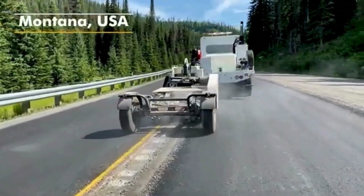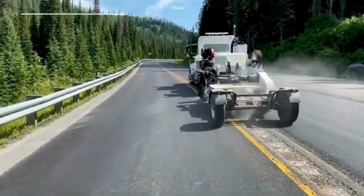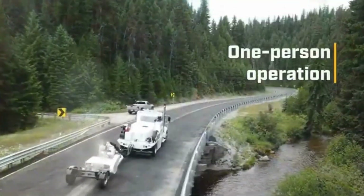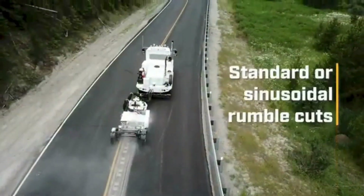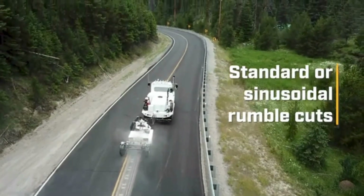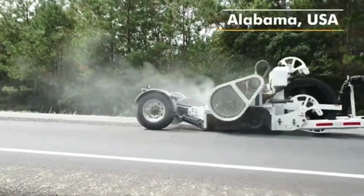However, rumble strips can also be disruptive, especially when inconsistently applied or if the truck's wheels repeatedly hit them, causing wear and tear on tires. Some truckers express frustration with rumble strips, especially in areas where they are inconsistently maintained, leading to dips or uneven road surfaces. These issues can make driving uncomfortable and potentially hazardous, particularly when roads are resurfaced without extending the improvements to the shoulders.